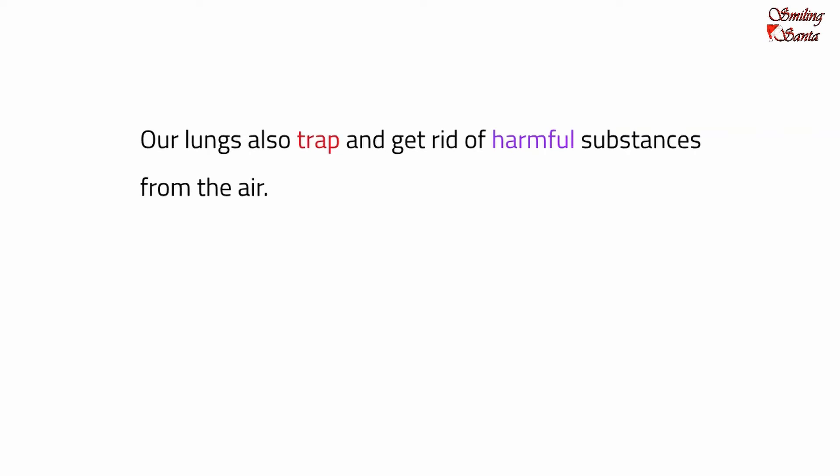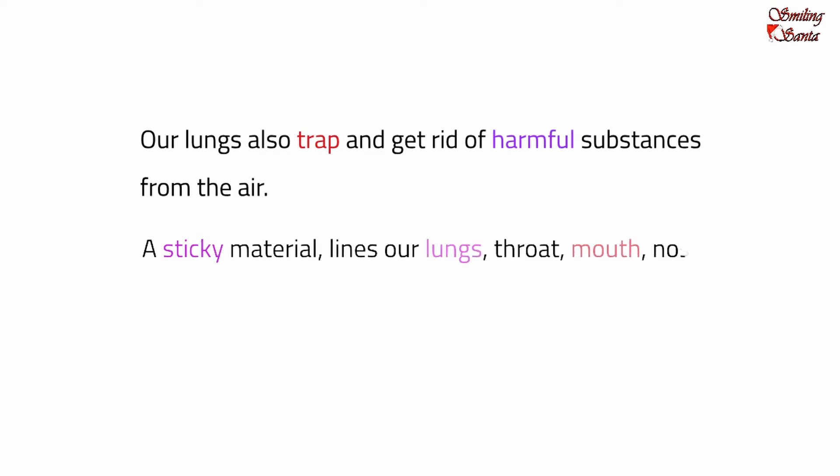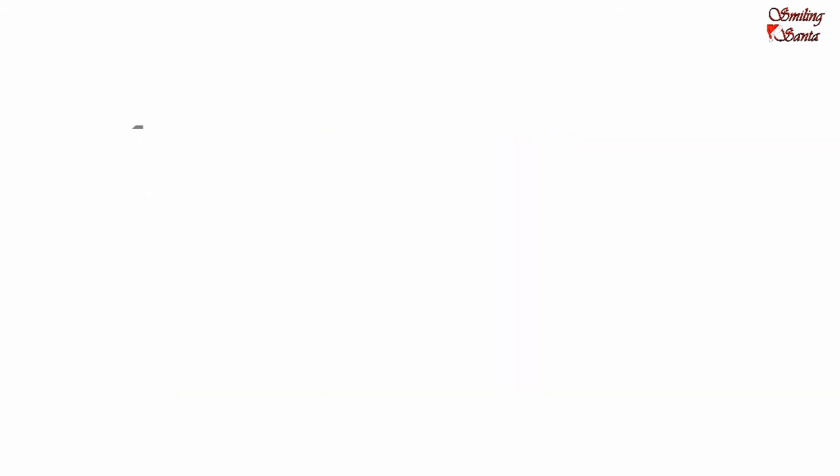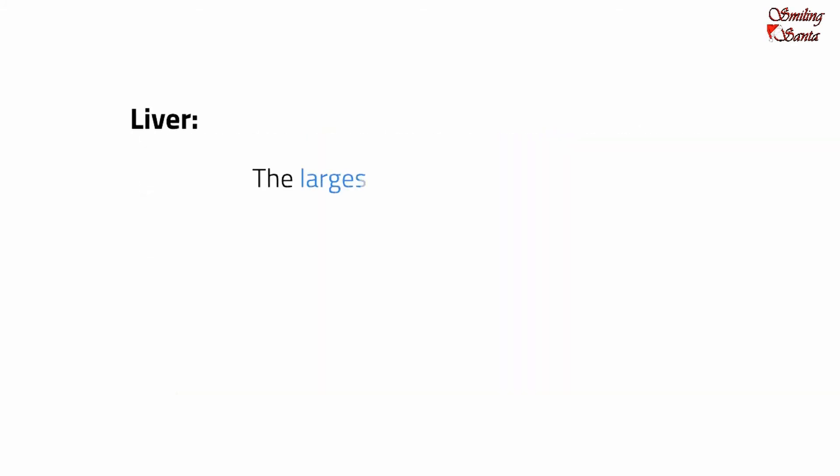Our lungs also trap and get rid of harmful substances from the air. A sticky material called mucus lines our lungs, throat, mouth, nose and sinuses. The mucus traps harmful substances such as pollution and bacteria. When we cough, mucus and harmful substances leave the lungs.